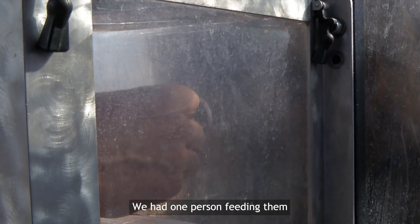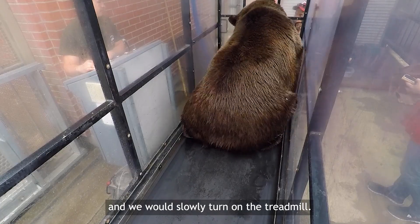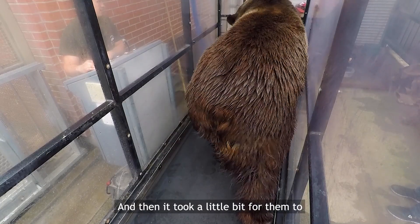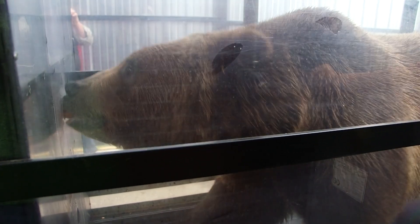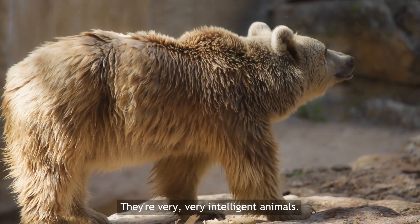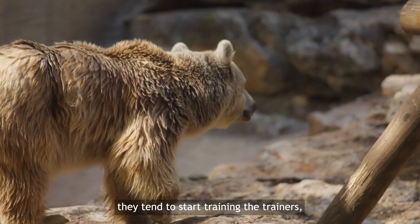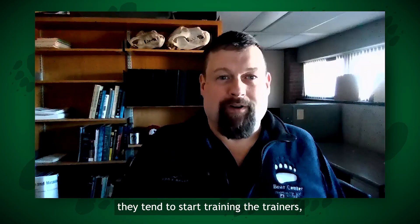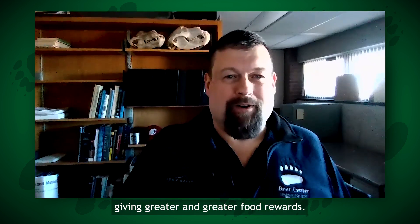We had one person feeding them through a small hole in the front. We would slowly turn on the treadmill, and it took a little bit for them to cue in that if they moved, they could keep up with the food source. They're very, very intelligent animals. Sometimes they're actually so intelligent that they tend to start training the trainers, demanding greater and greater food rewards.